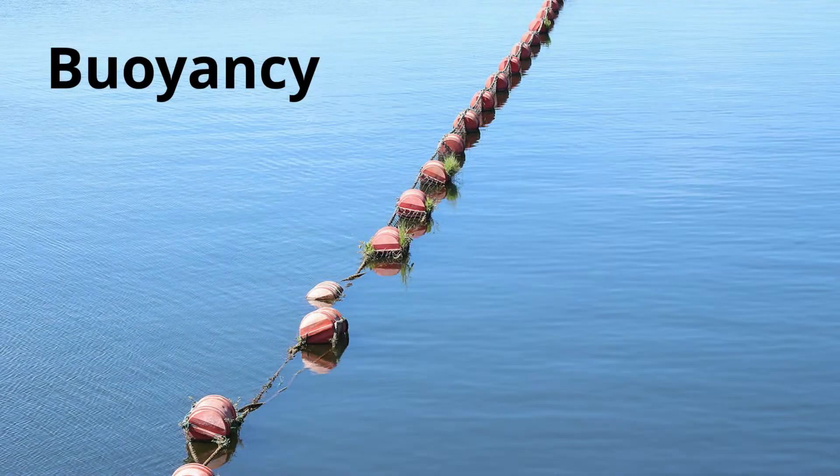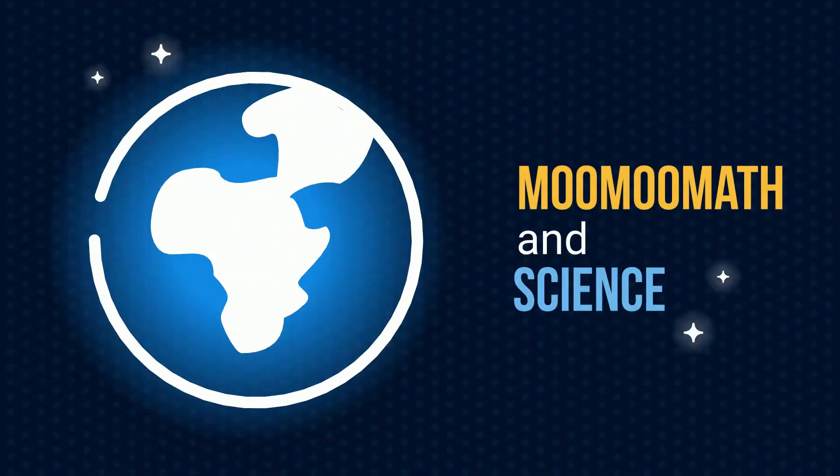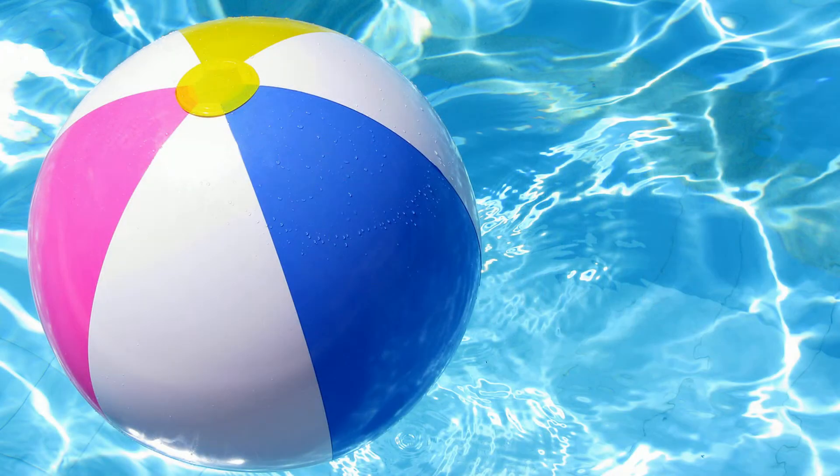It all has to do with buoyancy. Welcome to MooMath and Science. If you have ever tried to push a beach ball underwater, you know how difficult this can be.